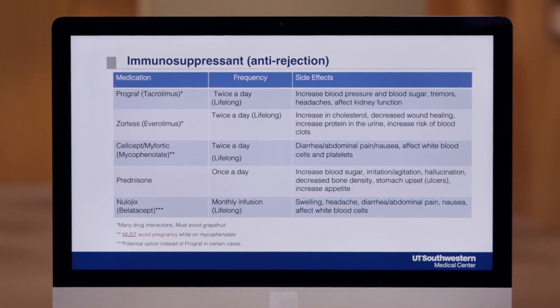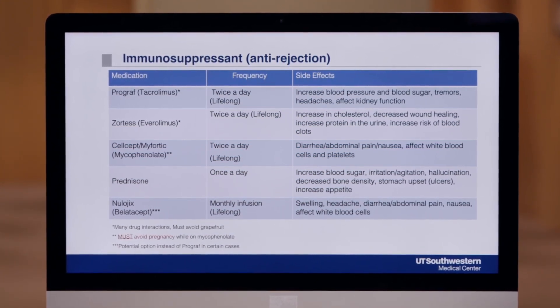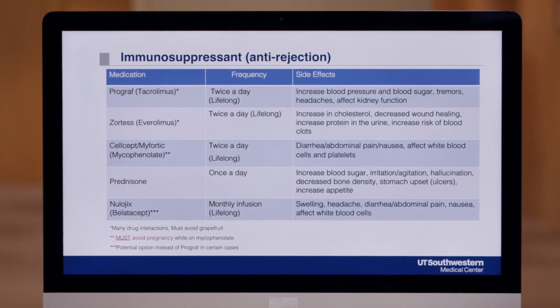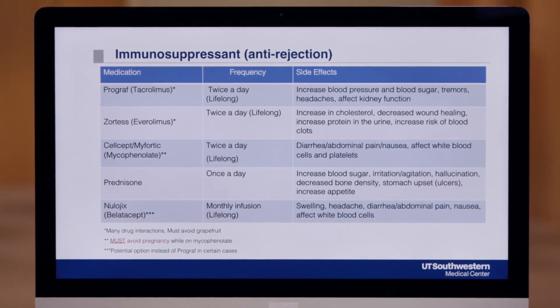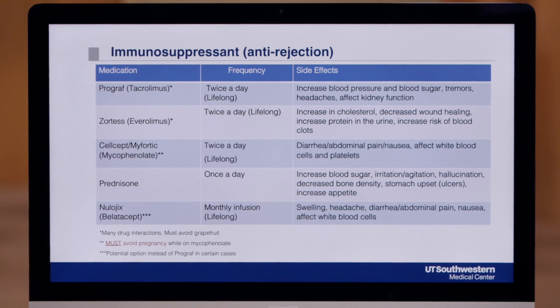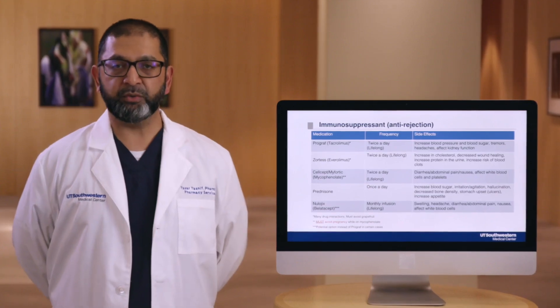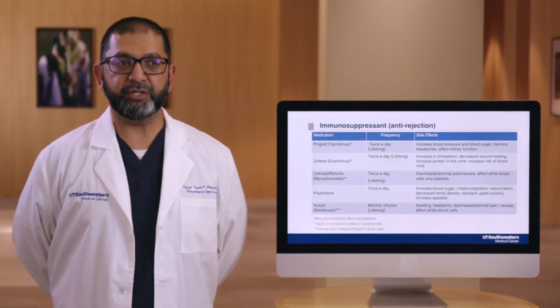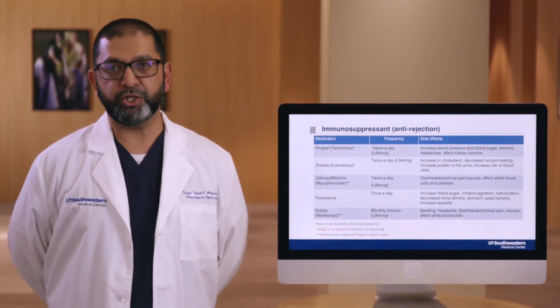Prednisone does have a few side effects that need to be noted. Mainly, it can increase your blood sugar. This can sometimes require you to check your blood sugars and possibly take some insulin while you're on this medication, especially at the higher doses. This is usually short term, and if you have not previously been diabetic or had blood sugar issues, we may need you to monitor your blood glucose more closely. We'll be closely monitoring your blood glucose in the hospital, but if you need to go home on insulin or check your blood glucose, we'll be teaching you how to do so.